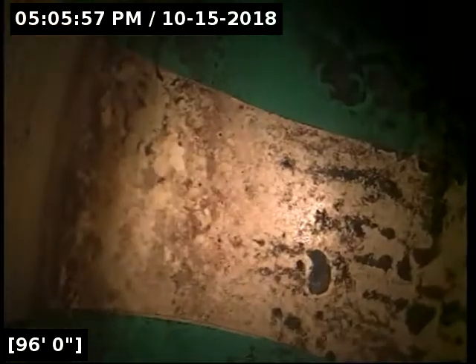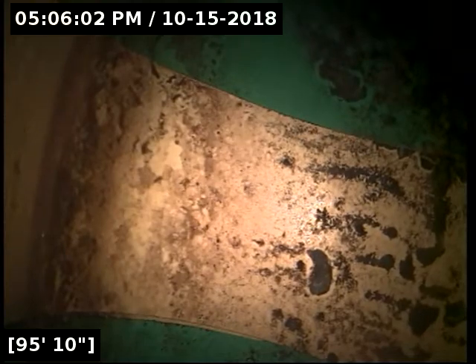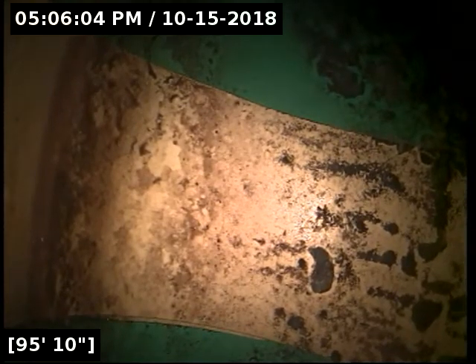Right here is the main lateral connection at 96 feet out. I'm going to do locates just to verify where this is at exactly, and then we'll let the line completely drain out here for a moment before reeling back in. So far though, everything is looking good.